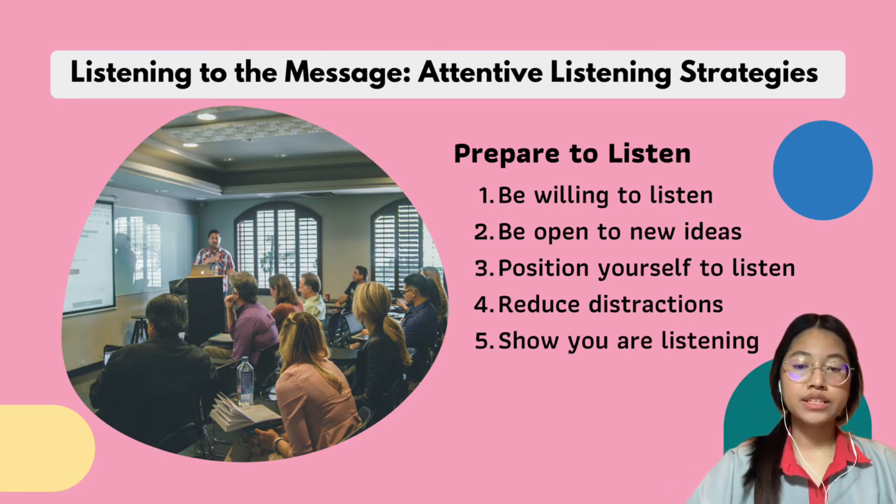Attentive listening means you are fully focused on the intent to understand the speaker. You must know what they are saying and also understand them as well. These are not just tools for school, but you can also use these techniques for college, your future career, or even in relationships.